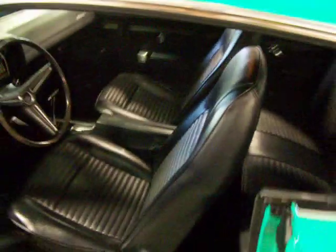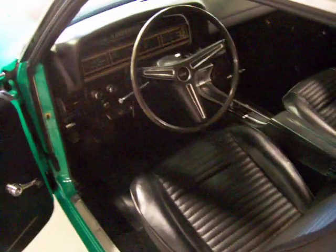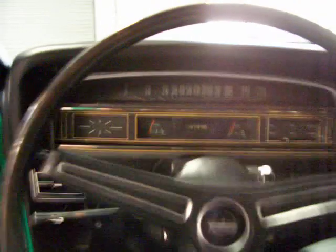Interior looks fantastic — black bucket seats, center console. I'm going to fire it up and let you hear it start up and running. It is the original 429 under the hood, C6 automatic, power brakes.